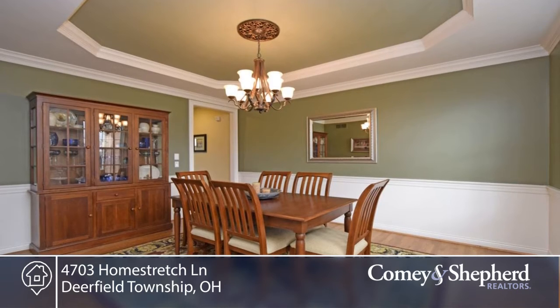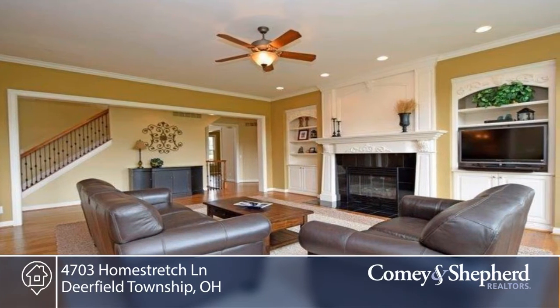You'll find hardwood floors, box-beam ceiling, a study with built-ins, and a split staircase.